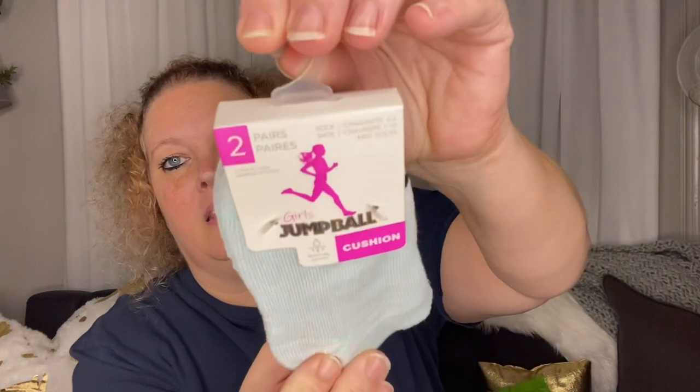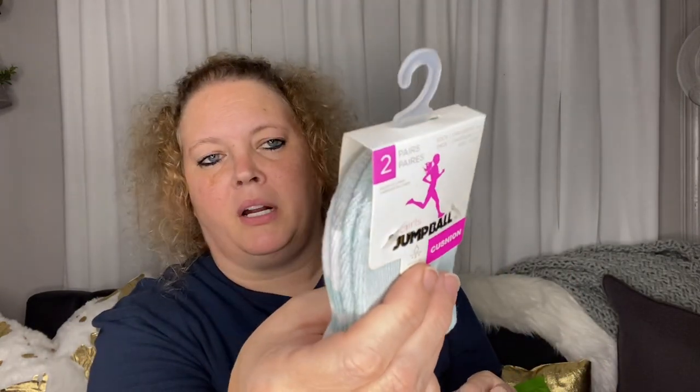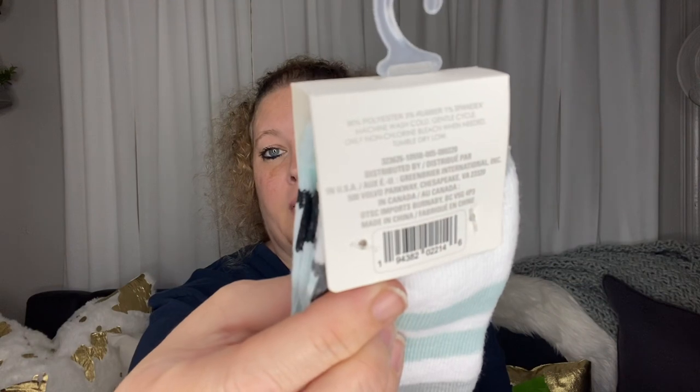I also picked up a pair of socks to include in a Christmas present. These are girls' jump ball socks — you get two pairs. They are really nice, thick, quality socks. They had this size and then they had a bigger size, the next size up, so I was glad to get these. They are actually distributed by Greenbriar, which I didn't expect.